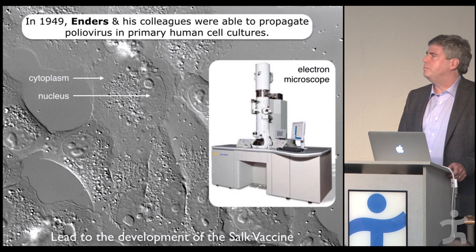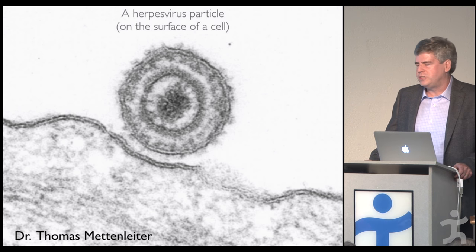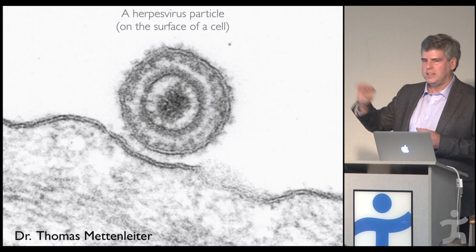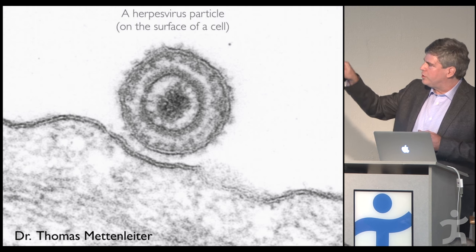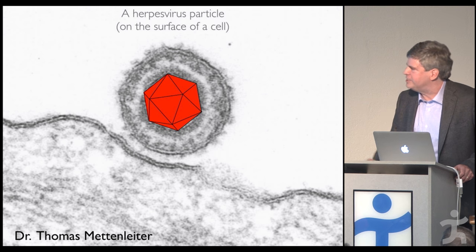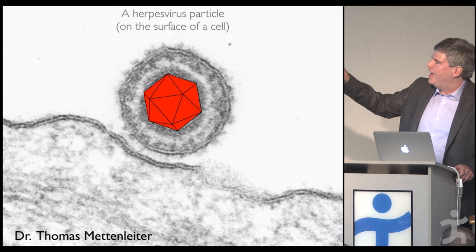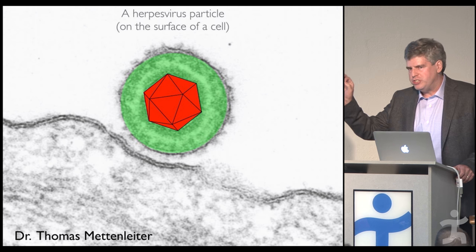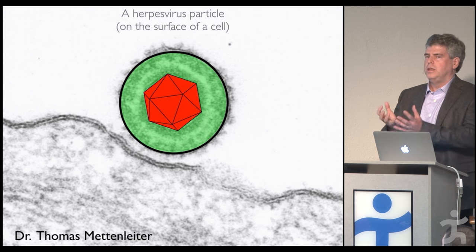This image from my colleague Dr. Thomas Mettenleiter in Germany shows a herpesvirus by transmission electron microscopy — the spherical viral particle sliced down the middle, like a layered onion. The dense core is DNA, which we call the viral genome. Around that is a 20-sided polyhedron called an icosahedron — or what role-playing gamers would call a 20-sided die. That capsid shell is very rigid, surrounded by softer protein called tegument, and around all of that is a lipid bilayer with proteins that span through and make contact with cells.